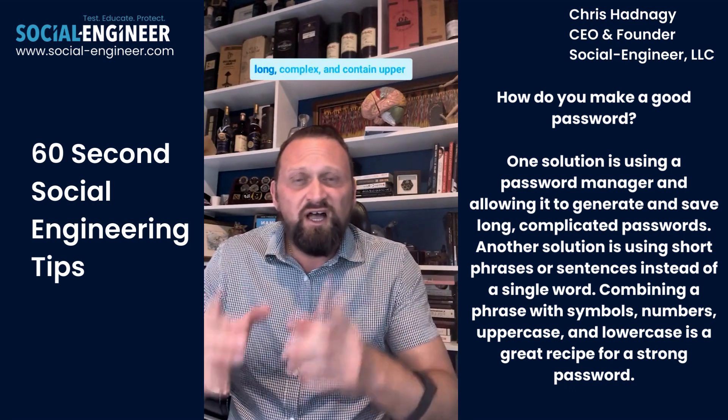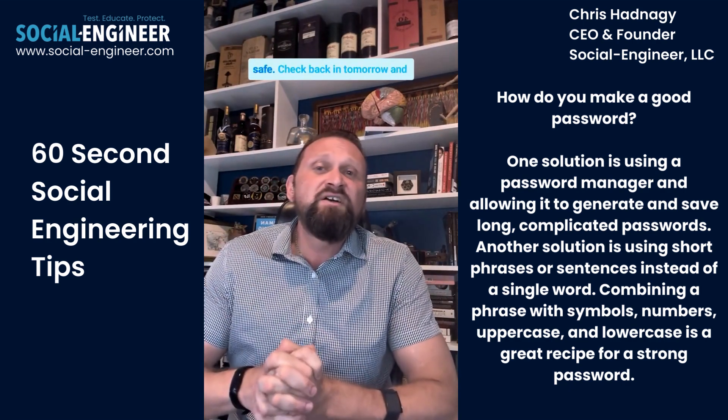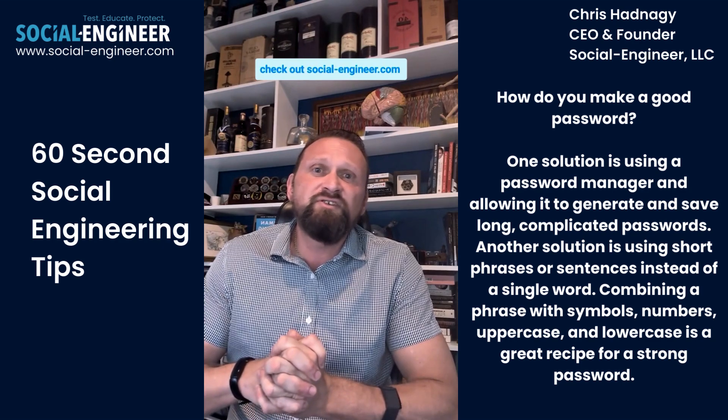A good password should be long, complex, and contain uppercase, lowercase, special characters, and numbers. I hope this tip keeps you safe. Check back in tomorrow and check out social-engineer.com.